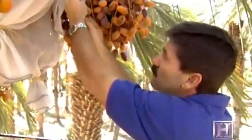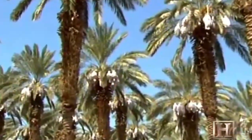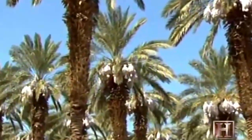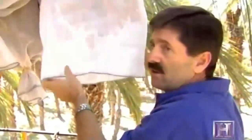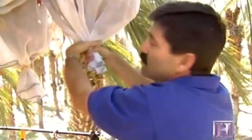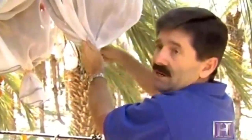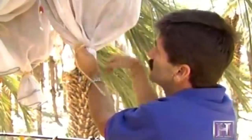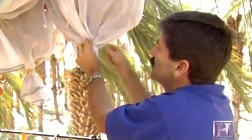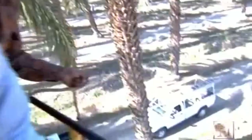Prior to harvesting, the palmeros wrap each and every growing date bunch in a nylon bag. The date bags are used to keep moisture away from the dates should there be a sudden thunderstorm, as rain and moisture causes a lot of decay. Additional purposes are to keep insects away and to keep birds from eating the dates.